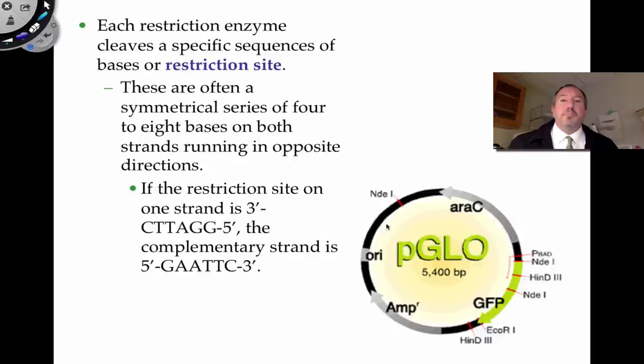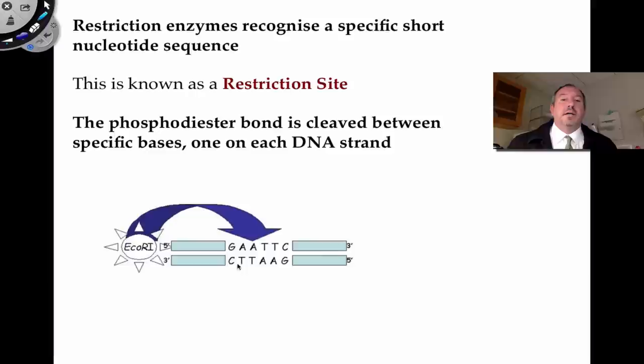I want to talk about how restriction enzymes cut the DNA. They're very specific, and that specific area is called a restriction site. Often the restriction site has the nucleotide sequence running in opposite directions — they're often palindromic in nature — meaning they spell the same thing forward and backward, sort of like the word 'racecar.' When the enzyme comes along, it recognizes that palindromic sequence and makes a covalent cut in the phosphodiester bond between the nitrogenous bases in the sequence.